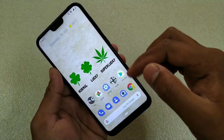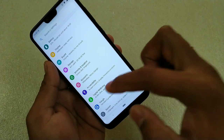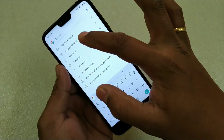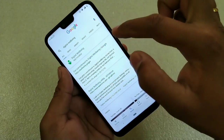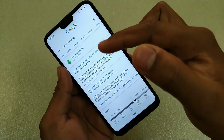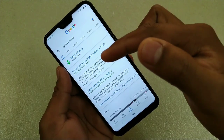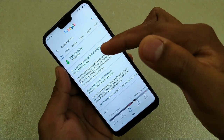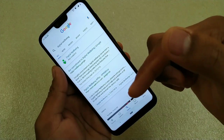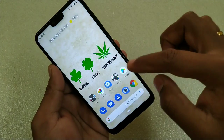Now some of you are saying that you haven't received this application with the Pie update. If you have received it, you should find it under Settings — scroll down and you can see Digital Well-being. If you haven't received it, go to Google and search for this application, Digital Well-being. You will find the app and it will ask you to sign in with your Google account, so make sure you sign in with the same ID that you are using on your smartphone. After signing in you can install the app. This application is still in the beta version, so you have to get the beta update.